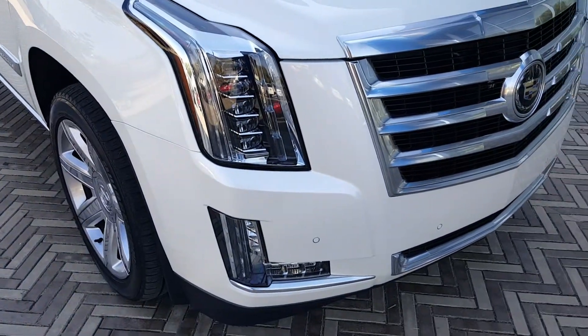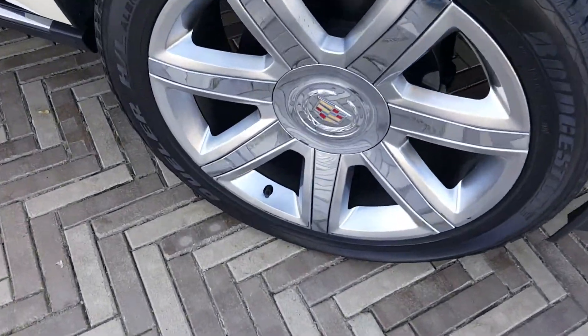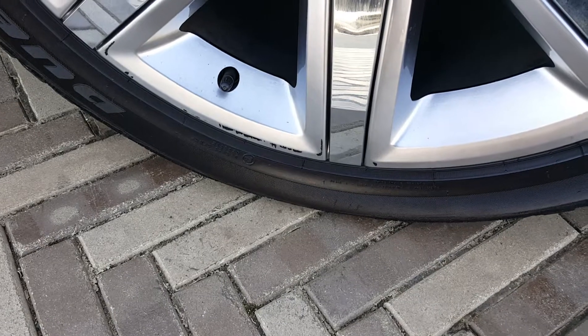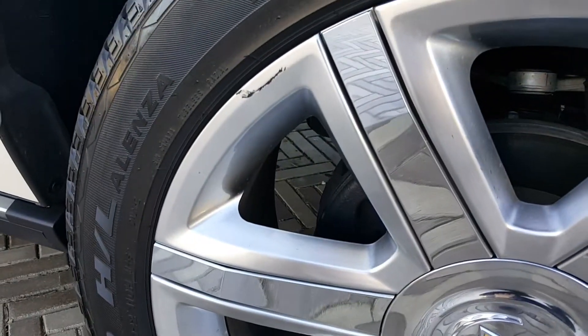It does have the front park assist, and then down here on the wheel in two spots there's a couple little marks right down there at the bottom and then one here at the top.